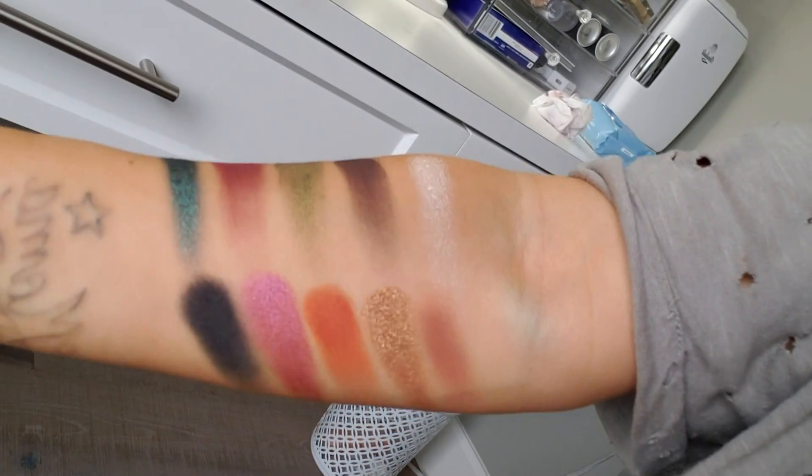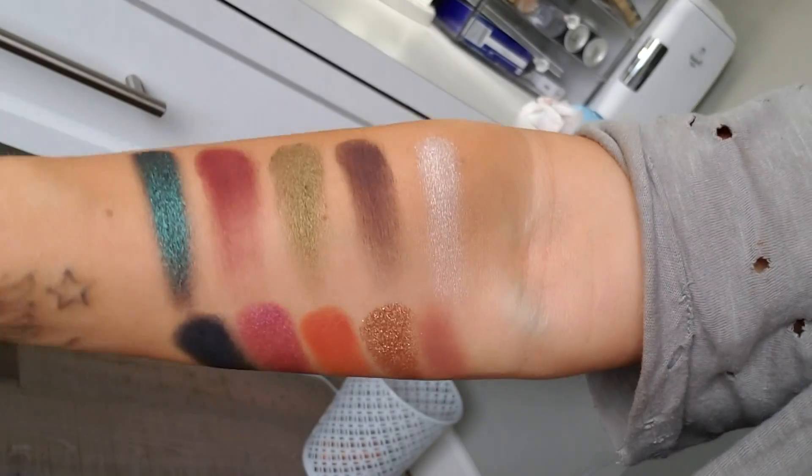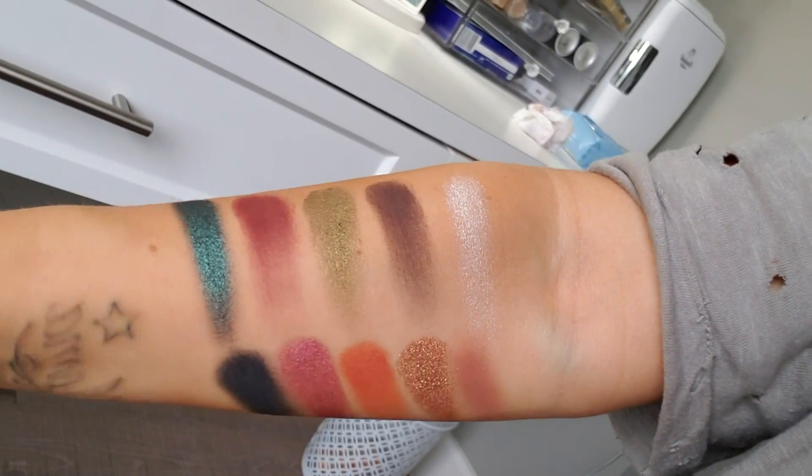The shimmers are so bright and the mattes are too, but they're also blendable without a lot of fallout. That is it for this palette. My brand is called Glamistry Beauty.